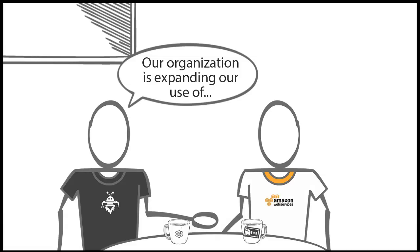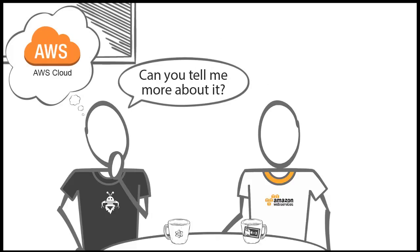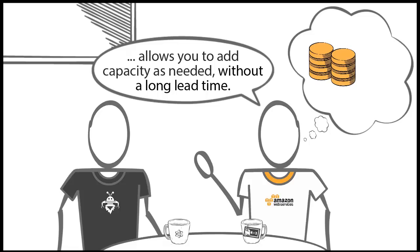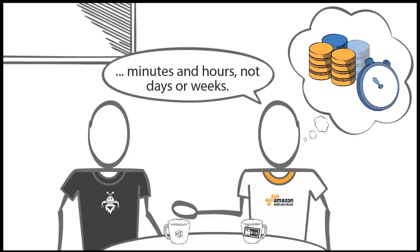Our organization is expanding our use of Microsoft SharePoint and it's hard to keep up. I'm hearing a lot about how the AWS cloud can help — can you tell me more about it? Sure. Running SharePoint in the AWS cloud allows you to add capacity as needed without a long lead time. You can easily scale up or down as business demands change, adjusting capacity in minutes and hours, not days or weeks.